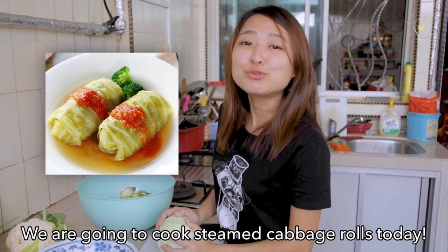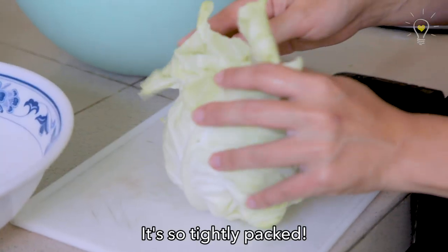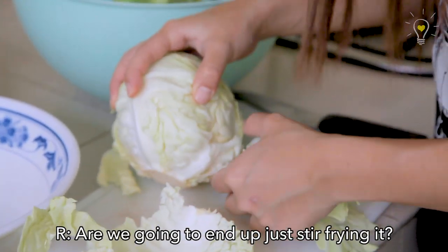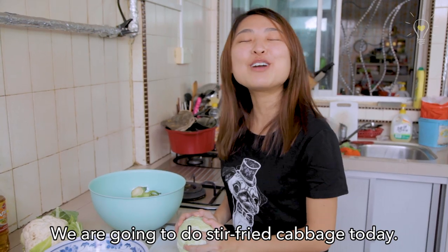We're going to cook steamed cabbage rolls today! It's so tightly packed! How are you going to end up just stir-frying it? We're going to do stir-fried cabbage today!